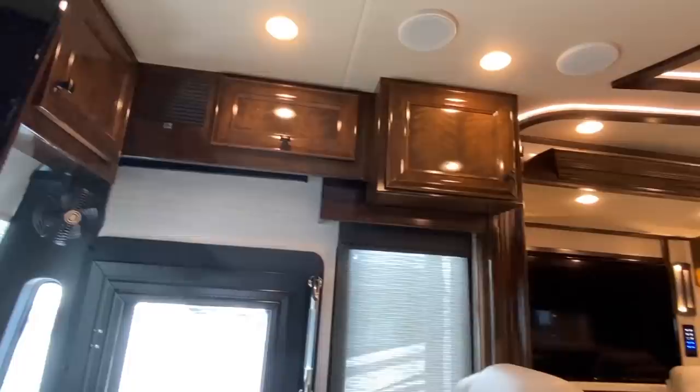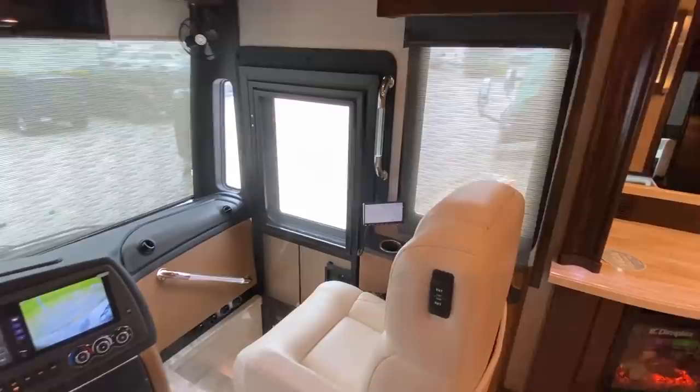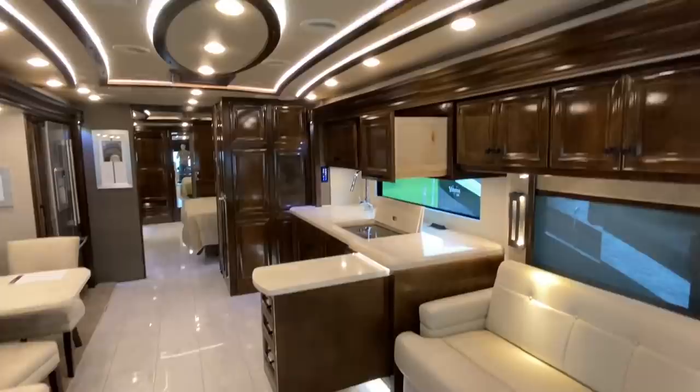We also got a TV up top here. Check out all those cabinets and storage. The one thing I noticed from a simple walkthrough before starting to shoot this video is that they really know how to make stuff really compact and just accessible, but at the same time out of the way.